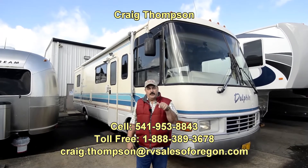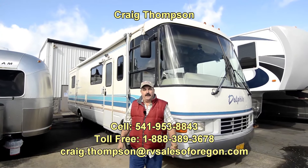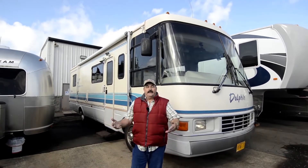Hi folks, my name is Craig Thompson. Today we're in Eugene, Oregon on a windy day doing this video, and we just got this in like yesterday.